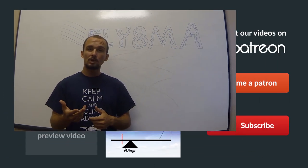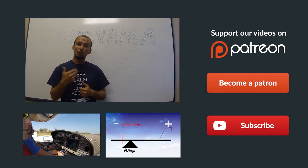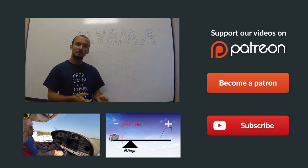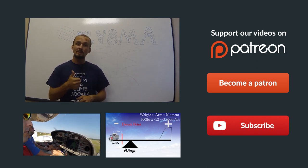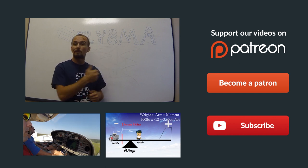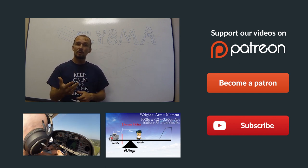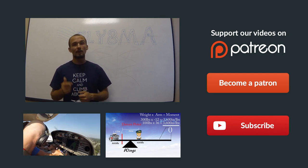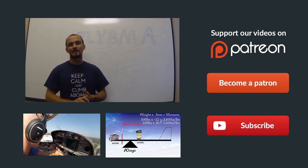Hey guys, thanks for watching part one. If you decide you want to learn a little bit more about METARs and TAFs, check out part two down below. Any questions at all, leave them in the comments below. Make sure you give us a thumbs up and subscribe to our YouTube channel. Also check out our Patreon page — that's how we fund all our videos. Thanks so much for all your support. Thanks for watching, we hope you get to fly every day. And if you don't, fly at MikeAlpha.com. We'll see y'all next time.